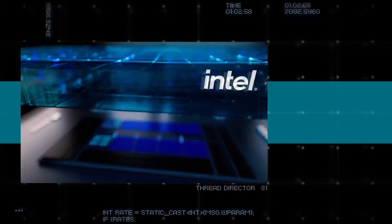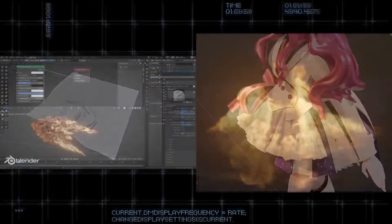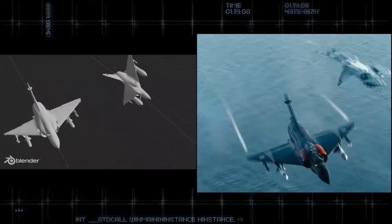Featuring the all-new Intel Thread Director, Intel 12th Gen Core can intelligently monitor and analyze, delivering the right workload to the right core, making it all work when and where creators need it most.